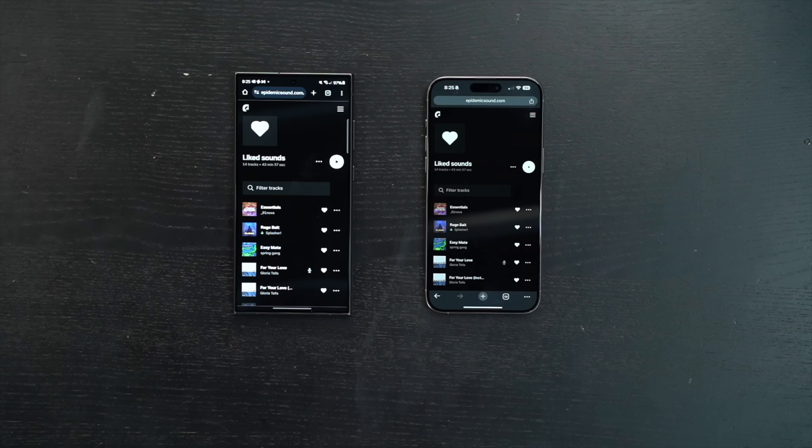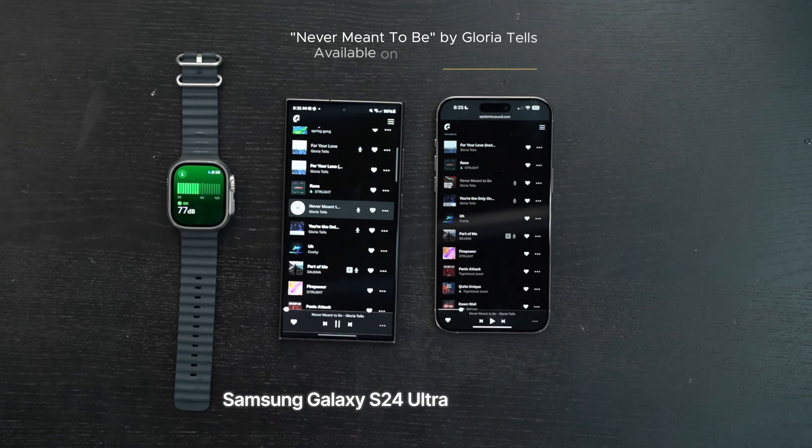Let's test out the sound. On the left is the Samsung Galaxy S24 Ultra and on the right is the iPhone 15 Pro Max. Now let's give them a listen.